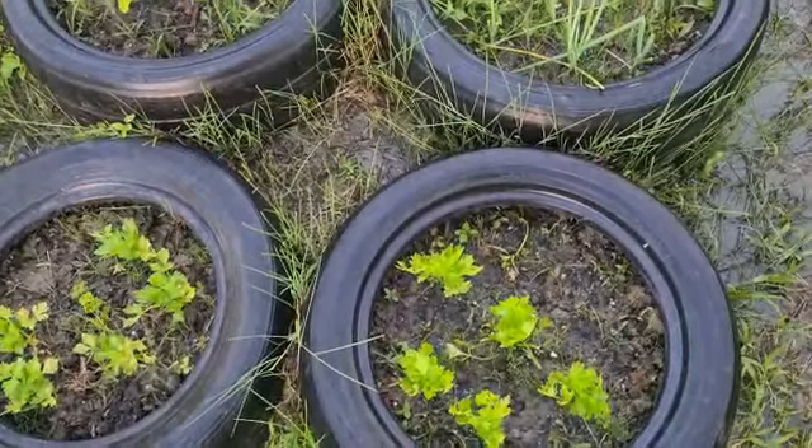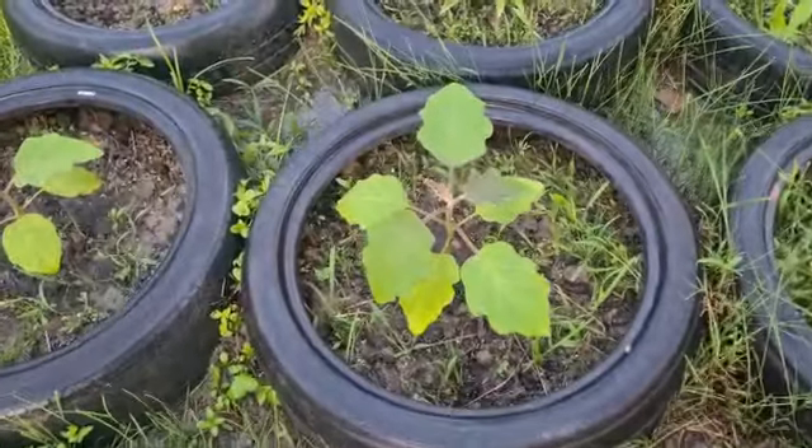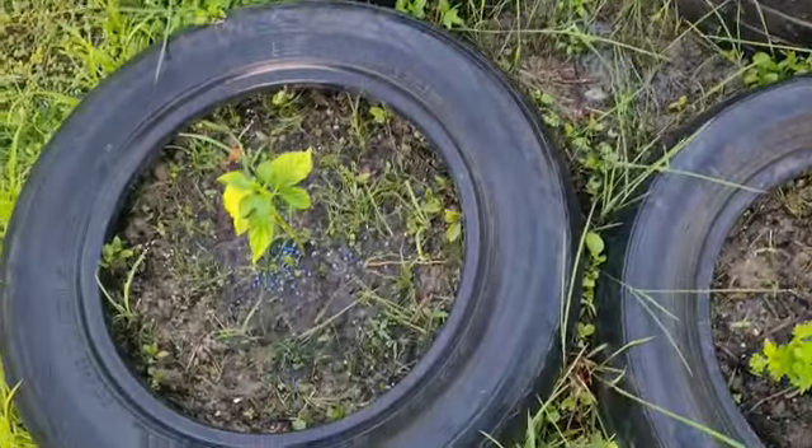I have parsley, celery, and I have some chive. I have two bygone plants that I planted — this is one of them and this is the other. And here I have a pepper.